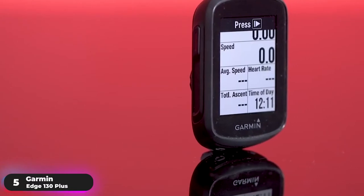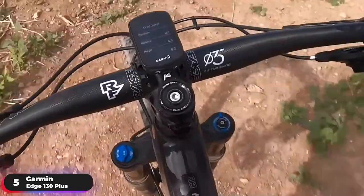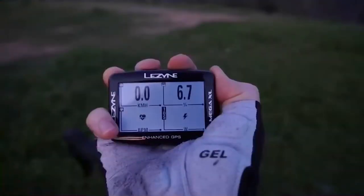If you're looking for an entry-level option to get started, the Garmin Edge 130 Plus is a great choice. Number 4.